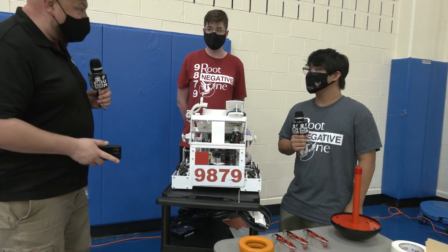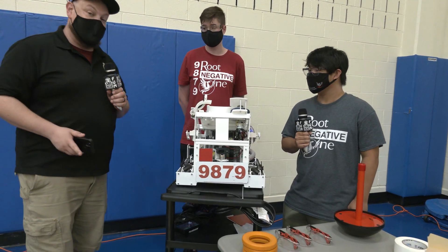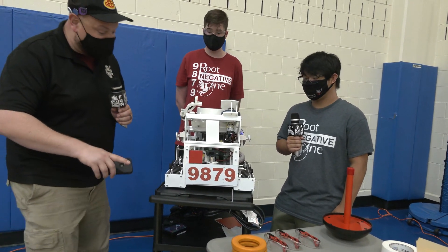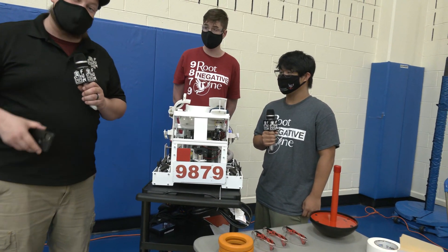Arkansas regional champions in person, which is awesome, and then Alabama remote champions, and also Inspire Award winners as well. Here to talk to me about this robot are Cray and Ramey. Just look at this awesome machine — we're going to talk about the underbelly intake and awesome shooter. Great aesthetic design, all coming up on Behind the Bots.